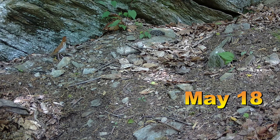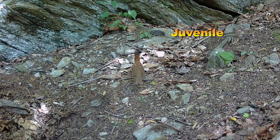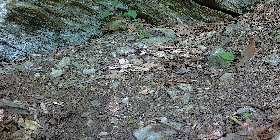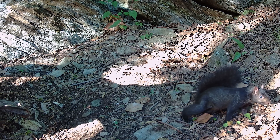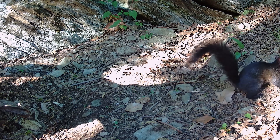May 18th is the last timber rattlesnake — a juvenile — captured on this trail camera. The camera was also triggered by a wood thrush that seems aware of the snake but isn't quite sure what to make of it. You may notice this is a different angle because I decided to move the camera about 10 feet and change the angle for about the last week it was set up. Also a pleasant surprise: a melanistic grey squirrel — I have never even seen one in the area.